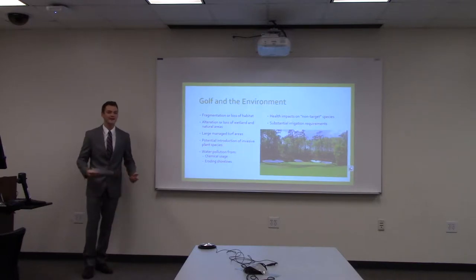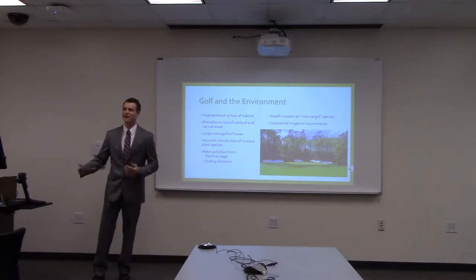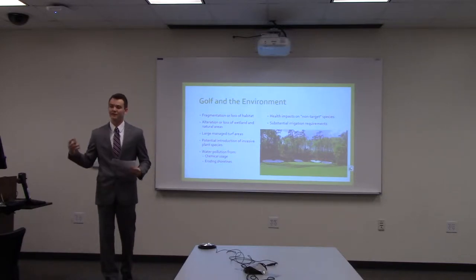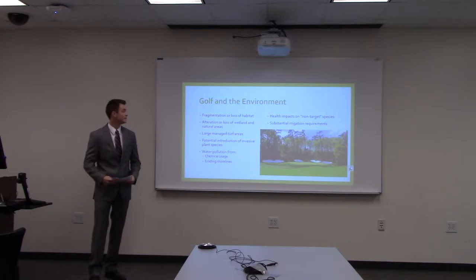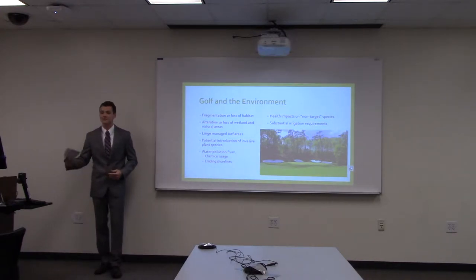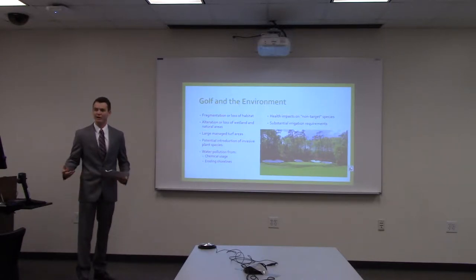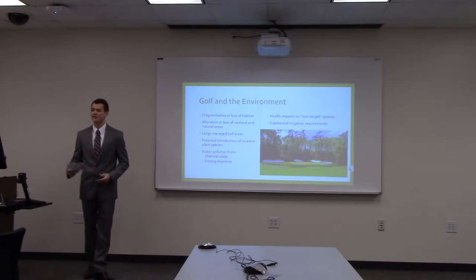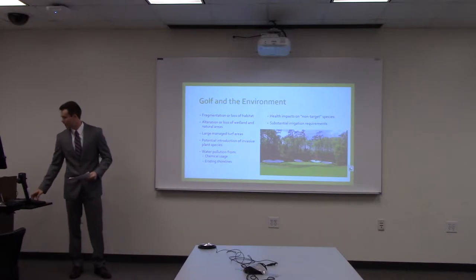Golf and the environment have always had a give-and-take relationship. Maintaining those pristine conditions is not an easy process. It's a balance between creating pristine conditions and maintaining environmentally friendly practices. Some of the conditions they run into include fragmentation and loss of habitat, as well as the high irrigation requirements and chemical requirements that go into maintaining large turf areas.